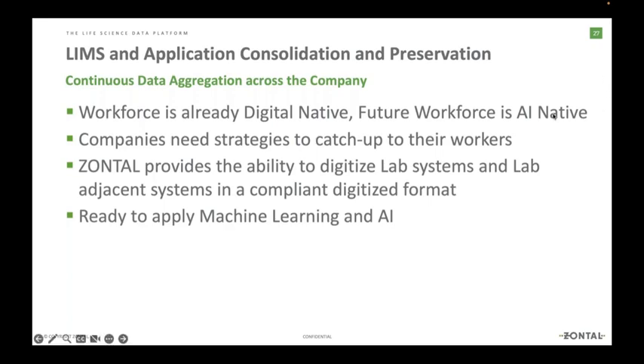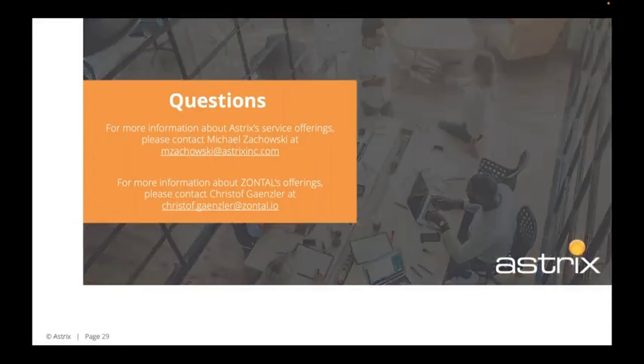Thank you so much, Christoph. If you weren't on at the beginning: you can ask questions by typing them in and we'll do our best to field them — we'll read your question out loud but won't read your name or company. Today's session is recorded and once processed, we'll get this up on the Astrix YouTube channel. That'll be linked in the follow-up email you receive early next week. I'd encourage you to subscribe to that channel so you'll get alerts when new webinars come up.